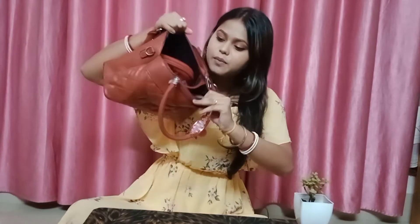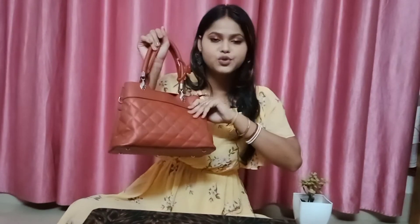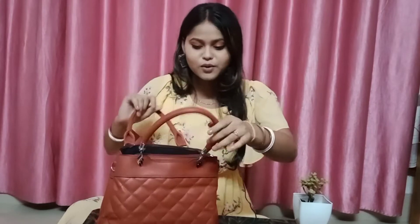Look, what's in my bag? I'm going to give you a gift. What's in my bag?